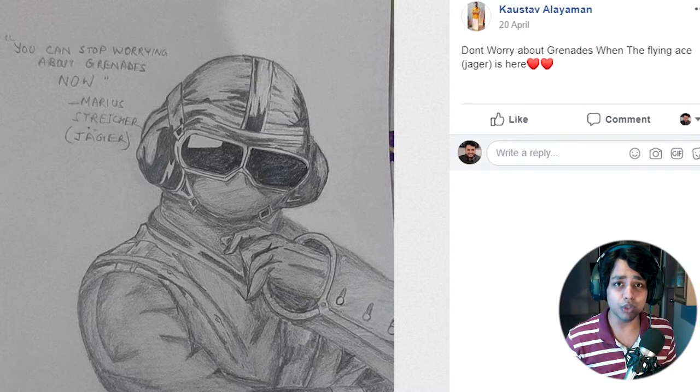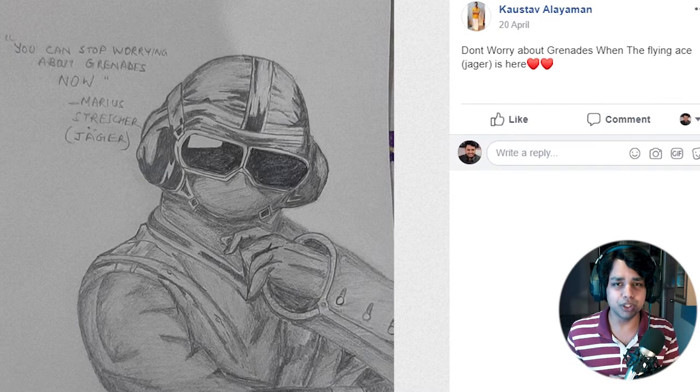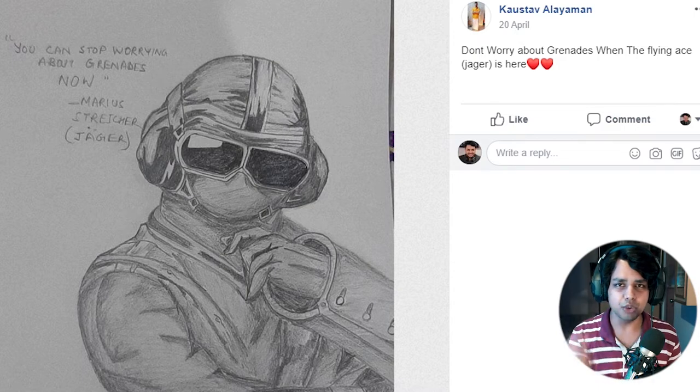Thatcher was not the only one because Jaeger is also posing for Kostov. That's another beautiful sketch for Jaeger. Jaeger is a character I never played so I don't know much about him, but he also has a liner - you can stop worrying about grenades now. Really good job, hats off to your creativity.